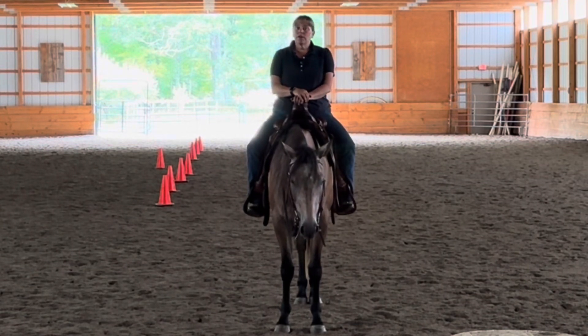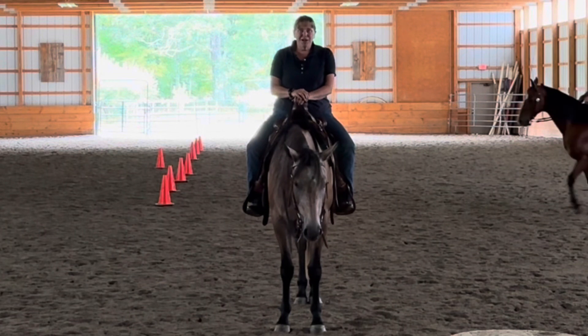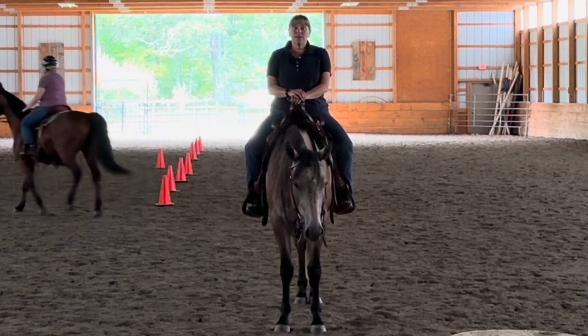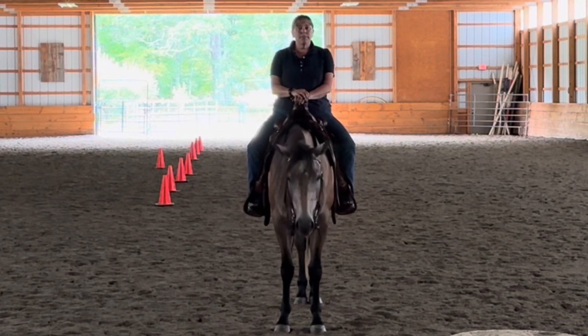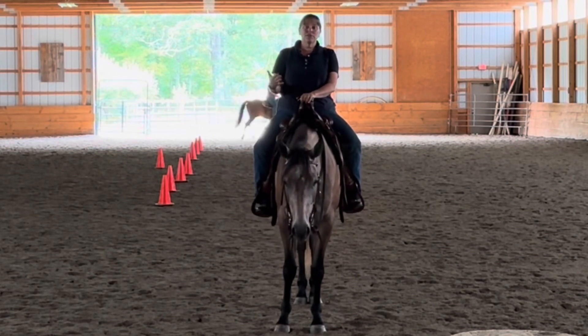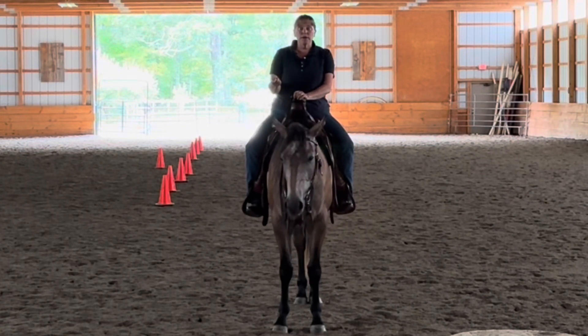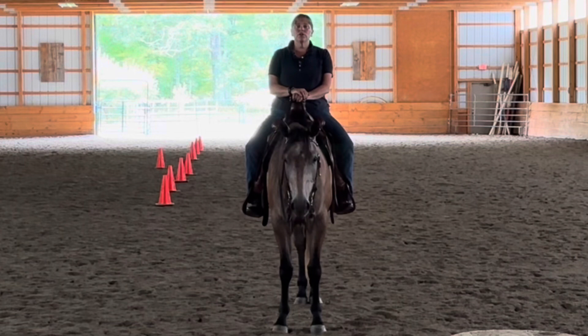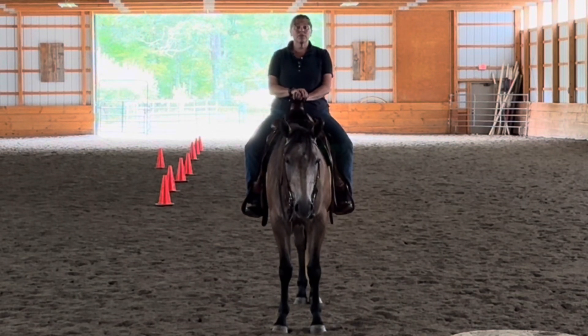Cantering is really important — it's an important skill for your horse to be able to do with the rider. Of course, horses can canter all the time in the paddock, but it's when we get involved that sometimes they can struggle. Some of you may not even get to the canter because it's about preparing for the canter. I want you to canter with confidence, not just push you into it. I want you to feel comfortable and that your horse feels comfortable and confident when you ask them to canter.